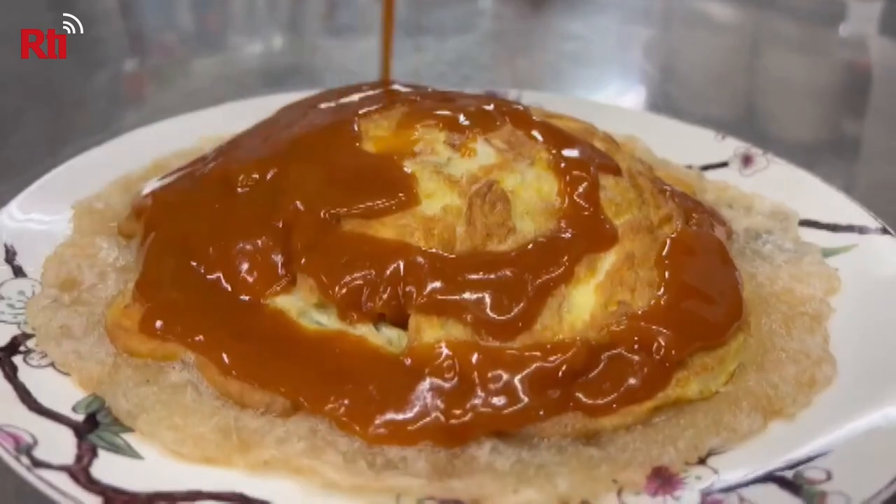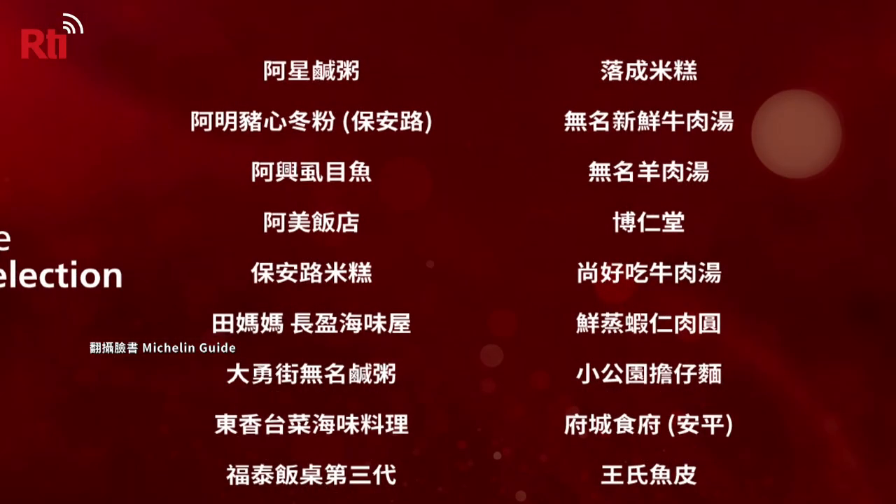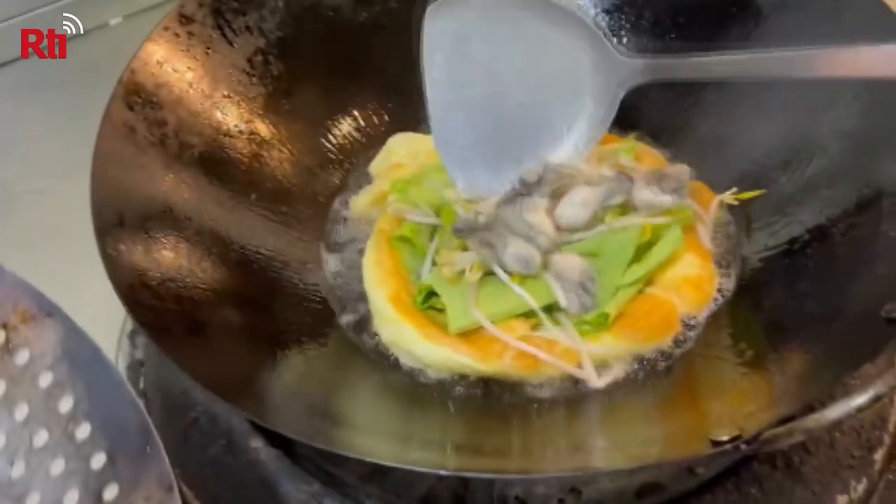But this humble dish is now Michelin-approved. This year, the Michelin Guide's Bib Gourmand featured 27 restaurants in Tainan. The Bib Gourmand is a selection of low-cost, high-value restaurants Michelin recommends.